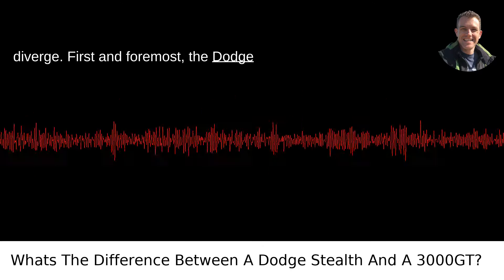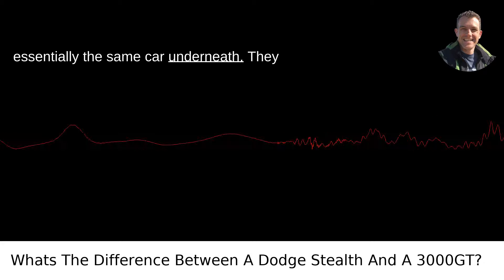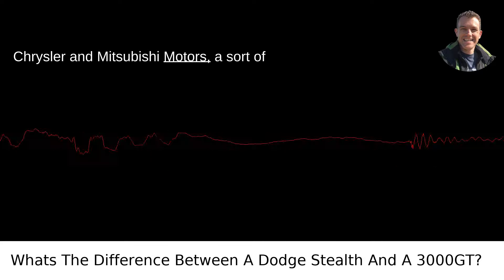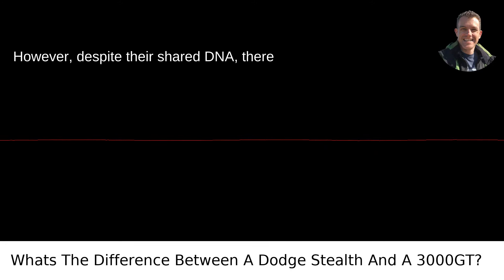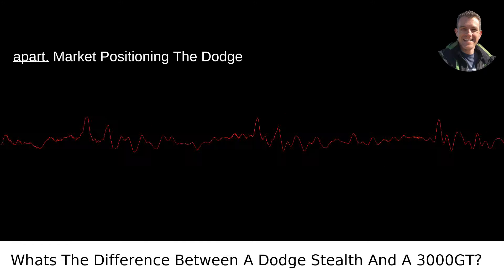First and foremost, the Dodge Stealth and the Mitsubishi 3000 GT are essentially the same car underneath. They were born out of a partnership between Chrysler and Mitsubishi Motors — a sort of automotive bromance that brought us this fascinating example of badge engineering. However, despite their shared DNA, there are a few key differences that set them apart.